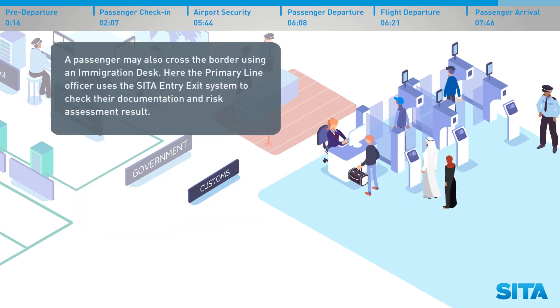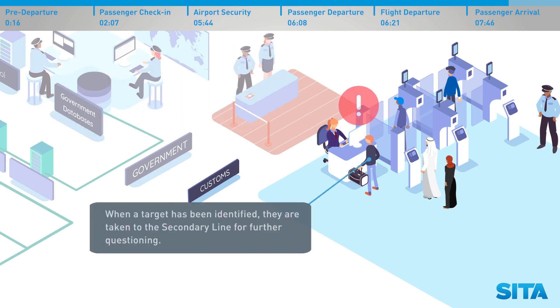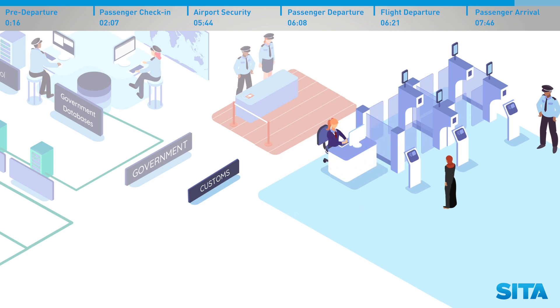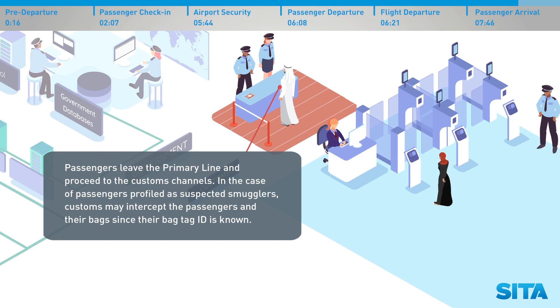A passenger may also cross the border using an immigration desk, where the primary line officer uses the CETA entry-exit system to check their documentation and risk assessment result. When a target has been identified, they are taken to the secondary line for further questioning. Passengers leave the primary line and proceed to the customs channels. In the case of passengers profiled as suspected smugglers, customs may intercept the passengers and their bags, since their bag tag ID is known.